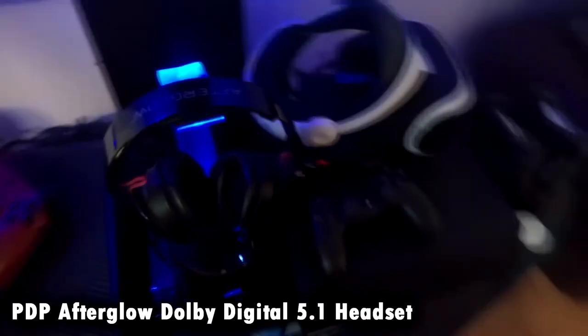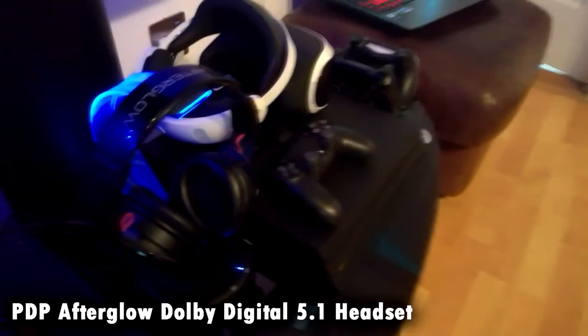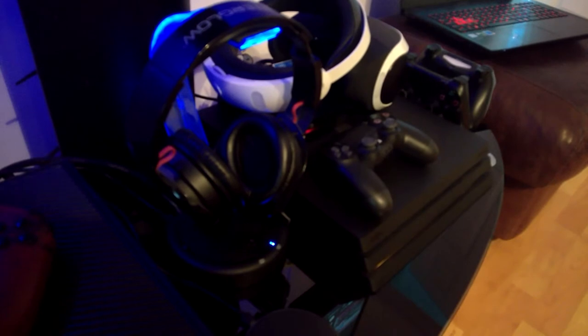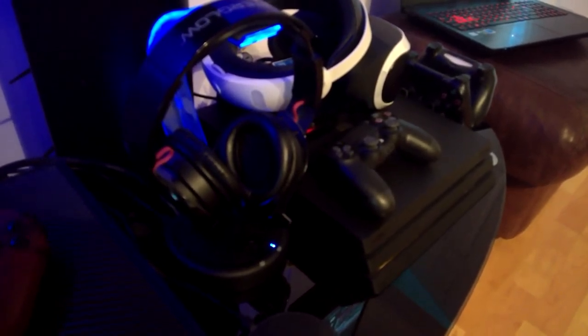Next up, I've got a pair of 5.1 surround sound headphones made by Afterglow. I've had these well over a year and a half now — no issues with them. The battery is still going strong and they sound great. There are better ones out there obviously, but I like having wireless 5.1 surround sound on them.